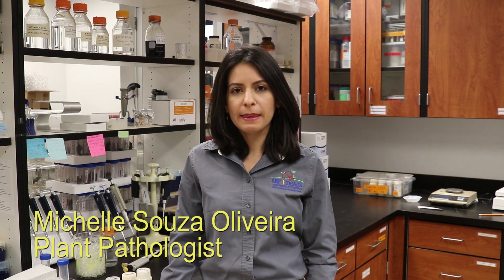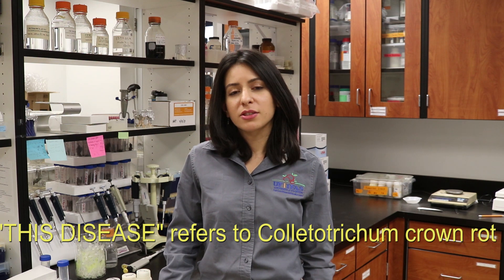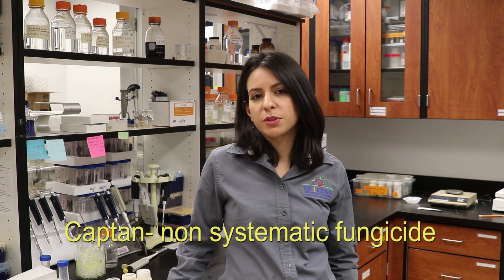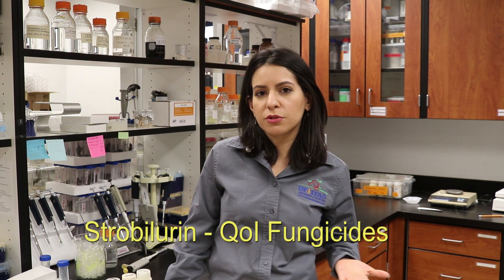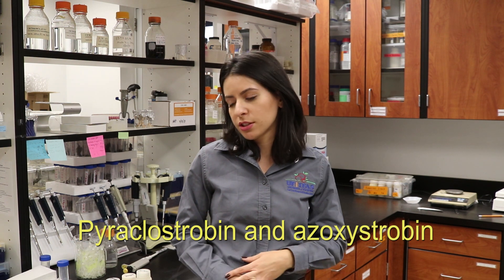Currently, the most reliable management technique is the use of fungicides. The list of fungicides to control Colletotrichum crown rot is actually short. Growers use Captan as a protecting fungicide or the strobilurins as a curative fungicide. Examples of strobilurins used for Colletotrichum crown rot management are pyraclostrobin and azoxystrobin.